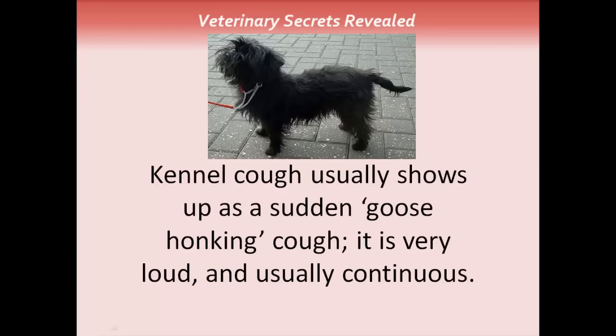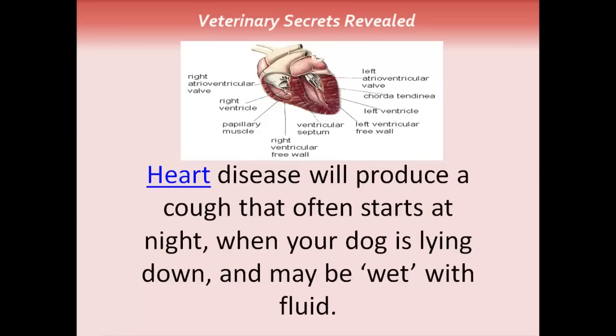Kennel cough usually shows up as a sudden goose honking cough. It's very loud and usually continuous. Heart disease will produce a cough that often starts at night when your dog is lying down, and it may be wet with fluid.